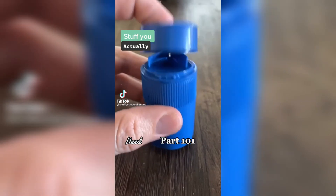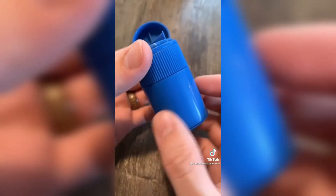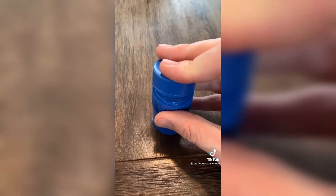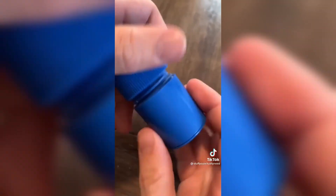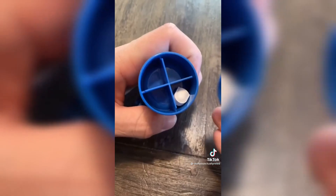Stuff you actually need, part 101. This is my pill cutter, crusher, and storage container that I found on Amazon. If you hate swallowing big pills, this is perfect — you can put the pill in the top to cut it in half, put it in the middle to crush it up for drinks or smoothies, and then even store them down at the bottom. Breezy access.